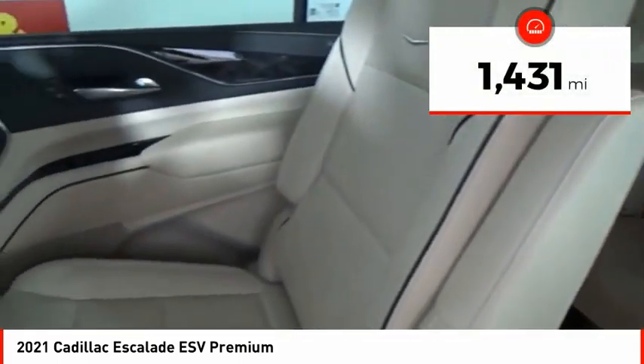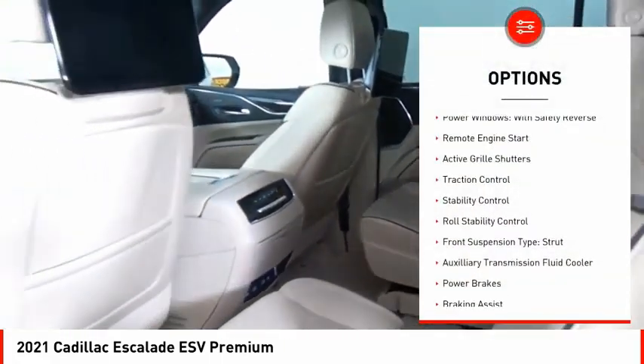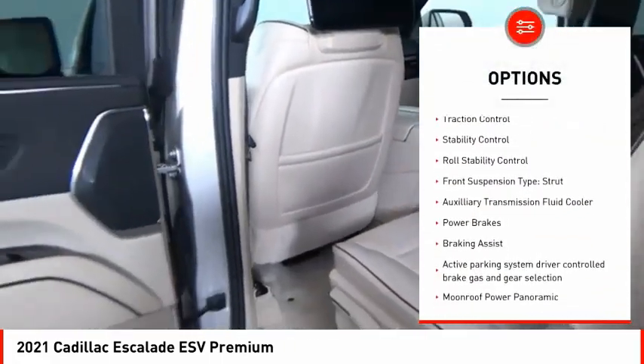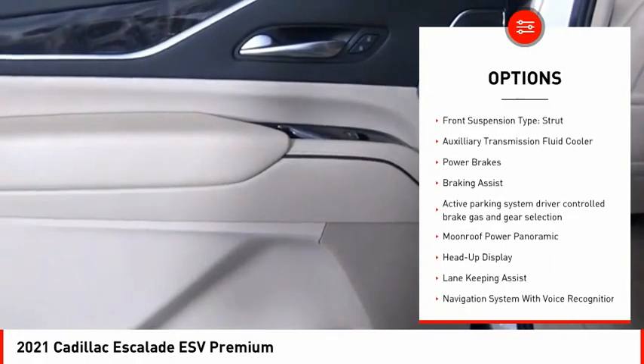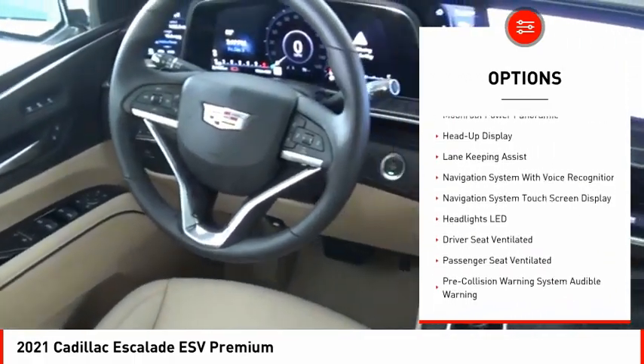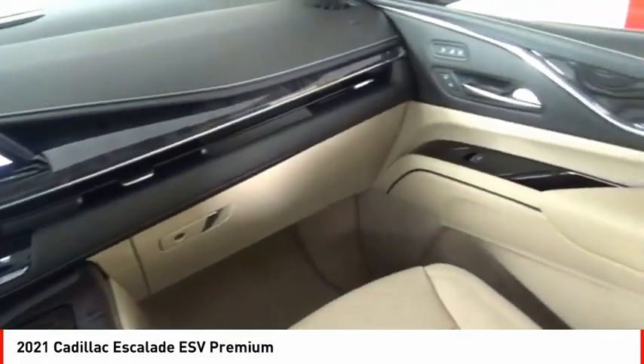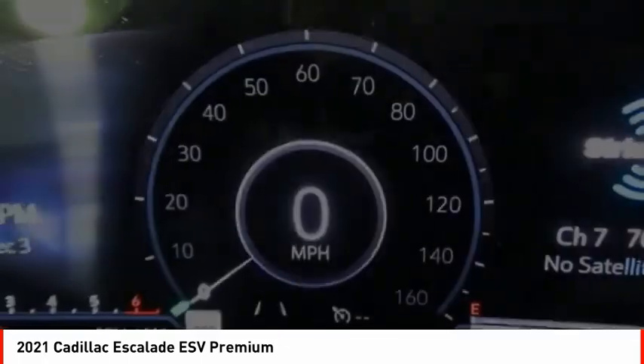This vehicle has less than 2,000 miles. Here are some of this vehicle's great options: power windows with safety reverse, remote engine start, active grille shutters, traction control, stability control, roll stability control, front suspension type strut, auxiliary transmission fluid cooler, power brakes, and braking assist.